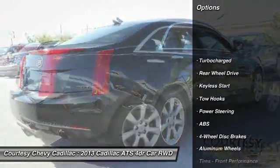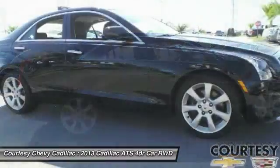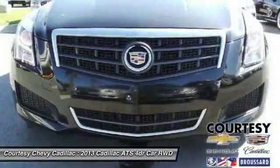Traction control, keyless entry, steering wheel audio controls, anti-lock braking system, power passenger seat, stability control, leather-wrapped steering wheel, Bluetooth, driver airbag, adjustable steering wheel.